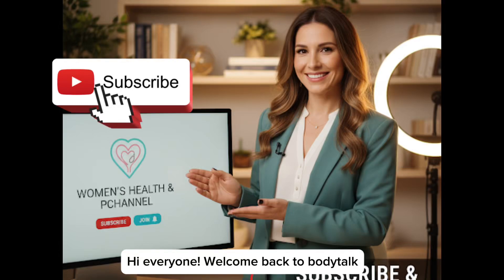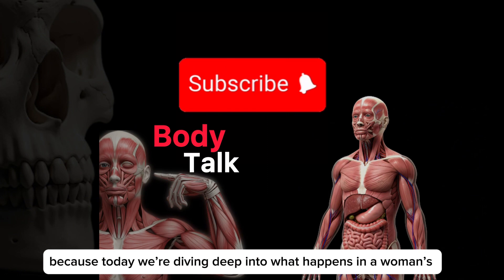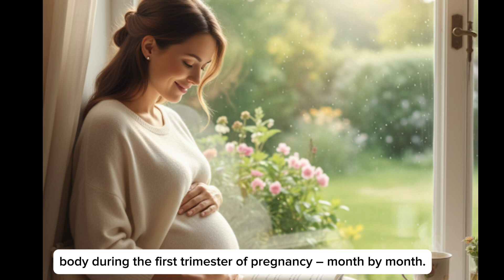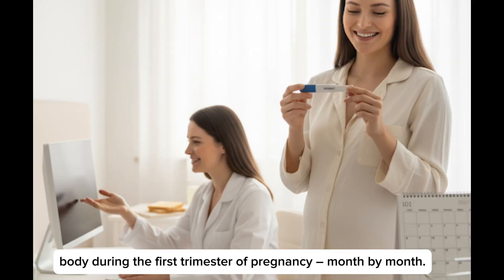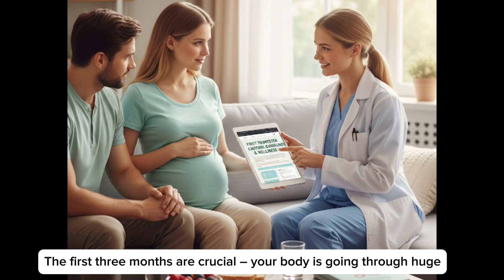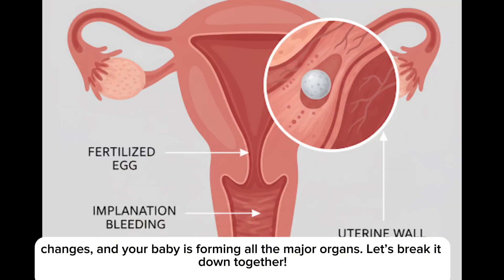Hey everyone, welcome back to Body Talk. If you're new here, make sure to subscribe and hit the notification bell, because today we're diving deep into what's happened in a woman's body during the first trimester of pregnancy, month by month. The first three months are crucial. Your body is going through huge changes and your baby is forming all major organs. Let's break it down together.